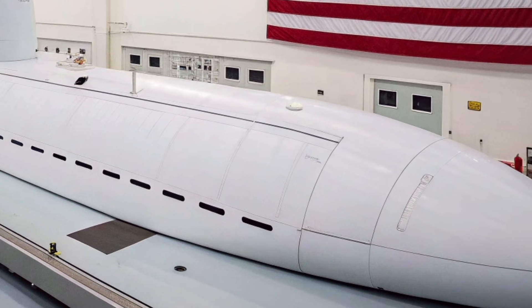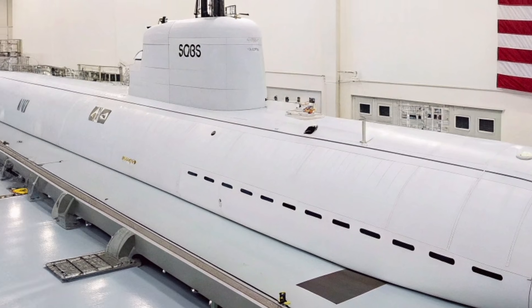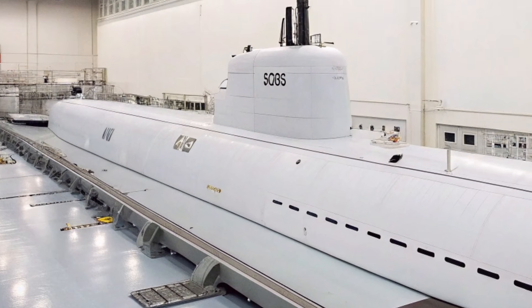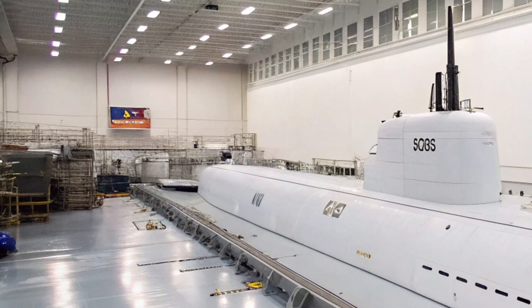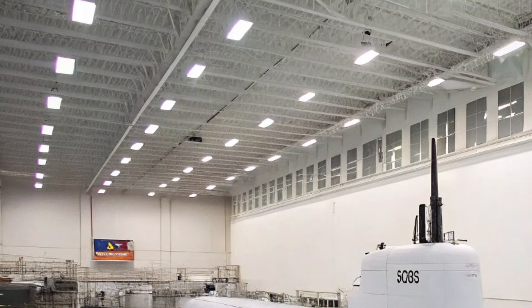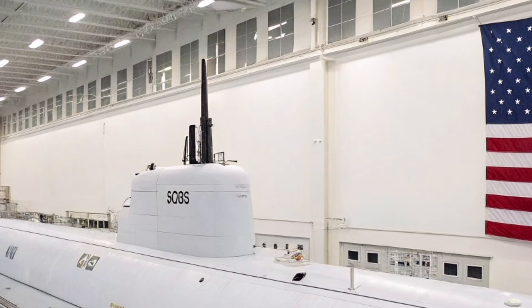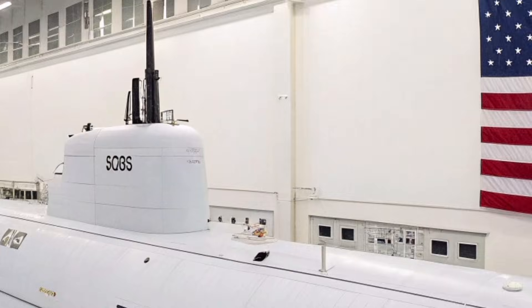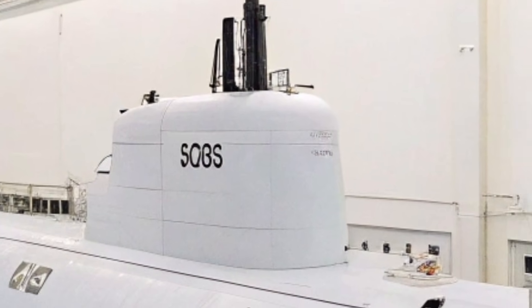The year 2026 marks an era where naval warfare is increasingly complex, involving cyber threats, unmanned systems, and multi-domain operations. USS Oregon is built to thrive in this environment. Its modular design allows for continuous upgrades, ensuring it remains relevant and lethal for decades to come. This future-proof approach makes it not just a weapon, but a long-term investment in national security.